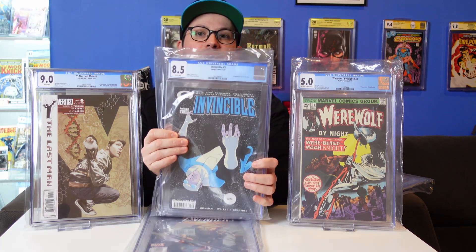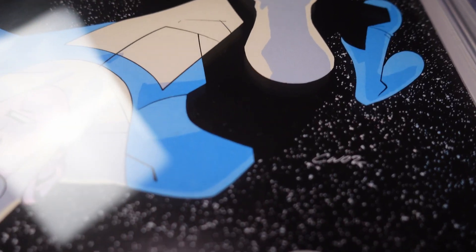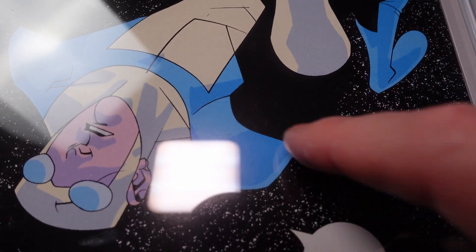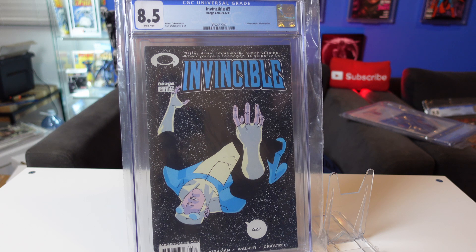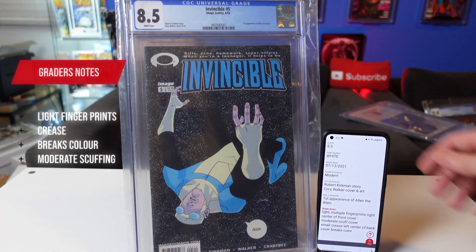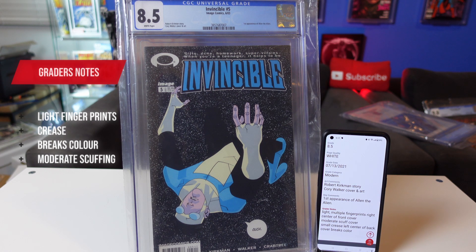Next, Invincible 5. This is the first appearance of Alan the Alien — key book, great part of my Invincible collection, nice cover too. This one really has me perplexed. Light multiple fingerprints, right center of cover. Small crease, left center of back cover. Breaks color — I can't see that one, I don't know where they're looking. It also says moderate scuffing. So this book is getting a clean, a press, a resubmit, and hopefully at least a single grade bump. Up into a 9 would be nice.